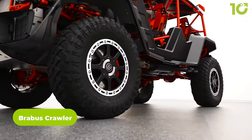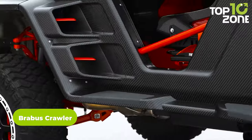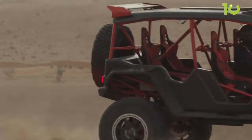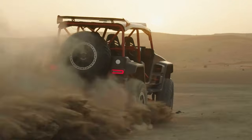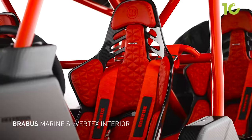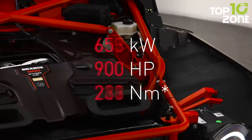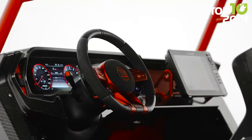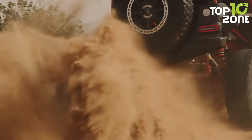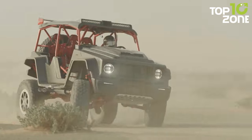Brabus Crawler is a limited-edition off-road beast, showcasing Brabus' expertise in transforming the Mercedes-AMG G63 into a high-performance off-road machine. Brabus produced only 15 units of the Crawler, making it an exclusive and sought-after vehicle. It boasts a tube-frame chassis and a powerful engine delivering 900 horsepower, featuring a unique tube-frame dune buggy design that blends rugged off-road capabilities with the luxury of the Mercedes-AMG G63.